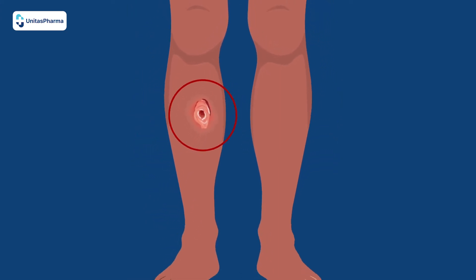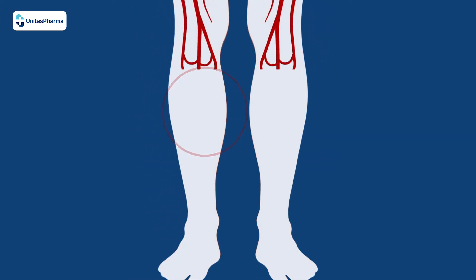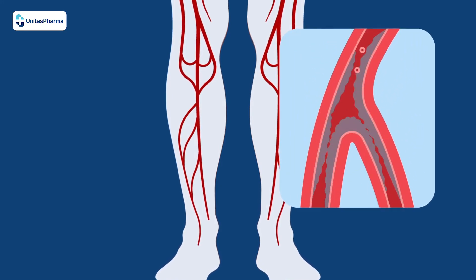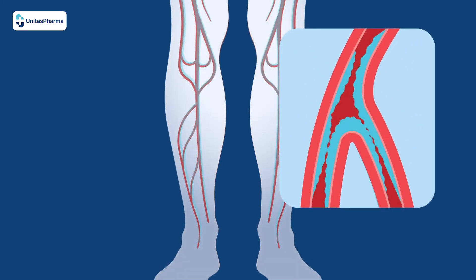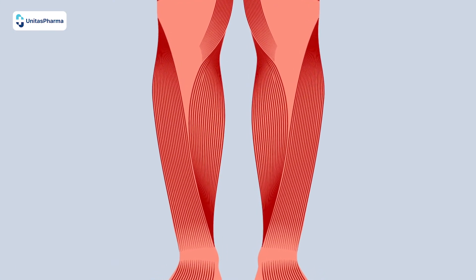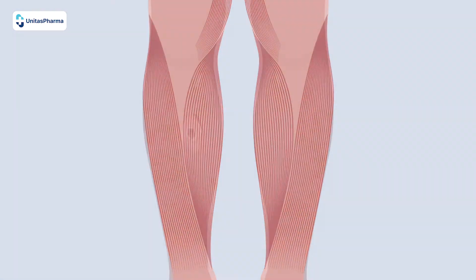The bacteria present in a Buruli ulcer kill all the nerves first, then go on to attack the tissue under the skin, killing off the blood supply. And so the tissues and all the muscles are still intact, but you have this huge gap in the skin.